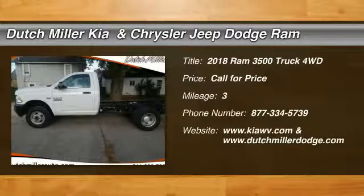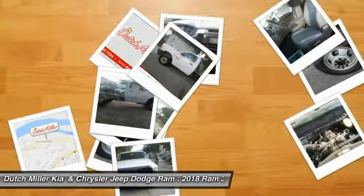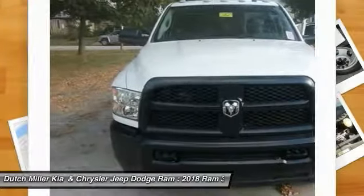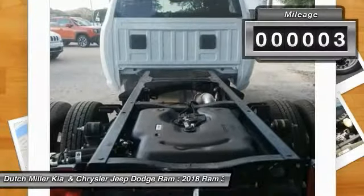Come test drive the 2018 Ram 3500. The Ram 3500 is a solid option for truck buyers in need of hauling capacity and serious towing. With names like Hemi and Cummins under the hood, there is plenty of muscle to back it up.